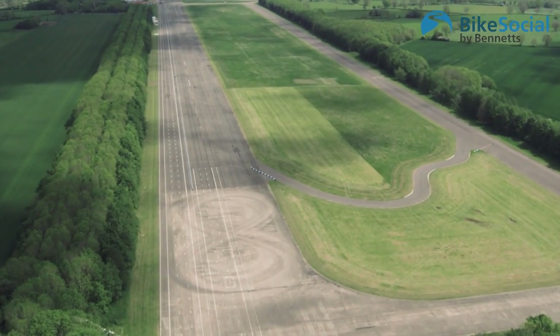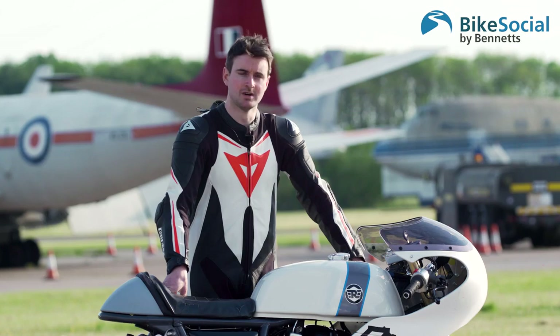We're here today at Bruntingthorpe Proving Grounds testing the Harris Special 0-T.